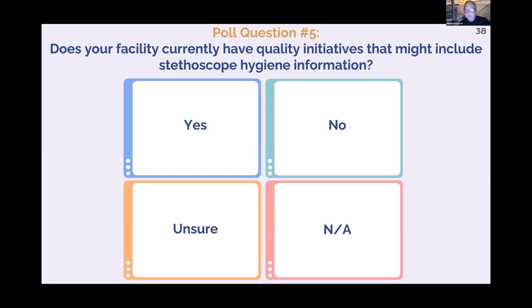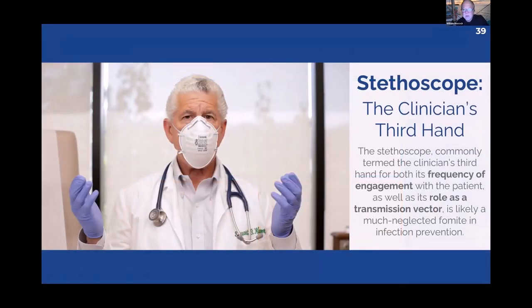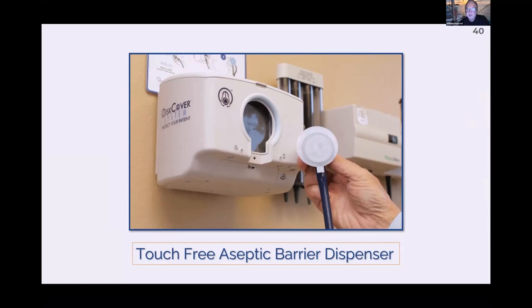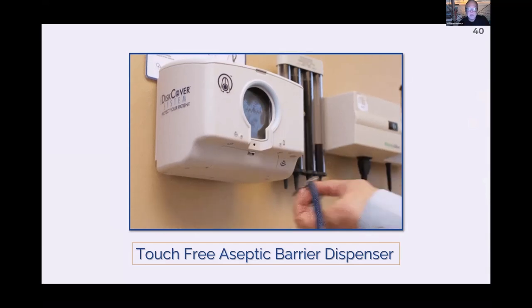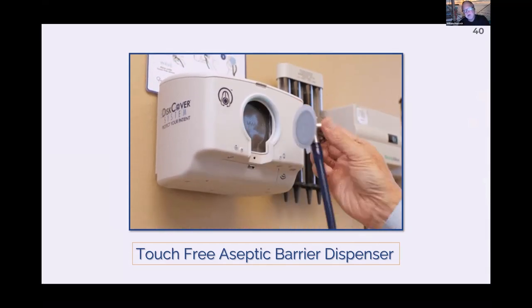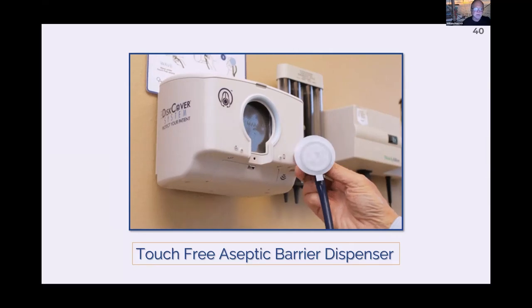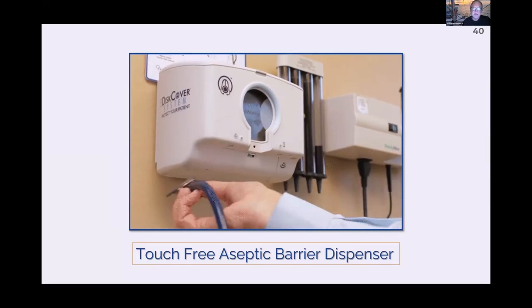The poll on quality initiatives shows roughly a third say no, a third don't know, and a third are unsure — certainly nobody has a definitive yes. This picture shows a clinician fully gowned with a stethoscope hanging there, which is the problem. A much superior answer is a stethoscope barrier — there is no transmission through it, it doesn't interfere with acoustics, it's single-use, and it goes in the garbage. Let me show you the data behind that.